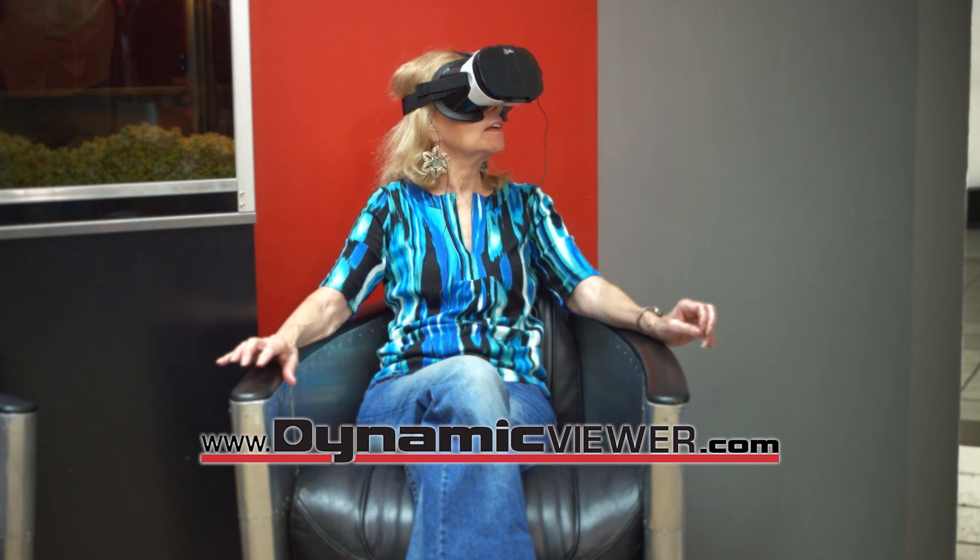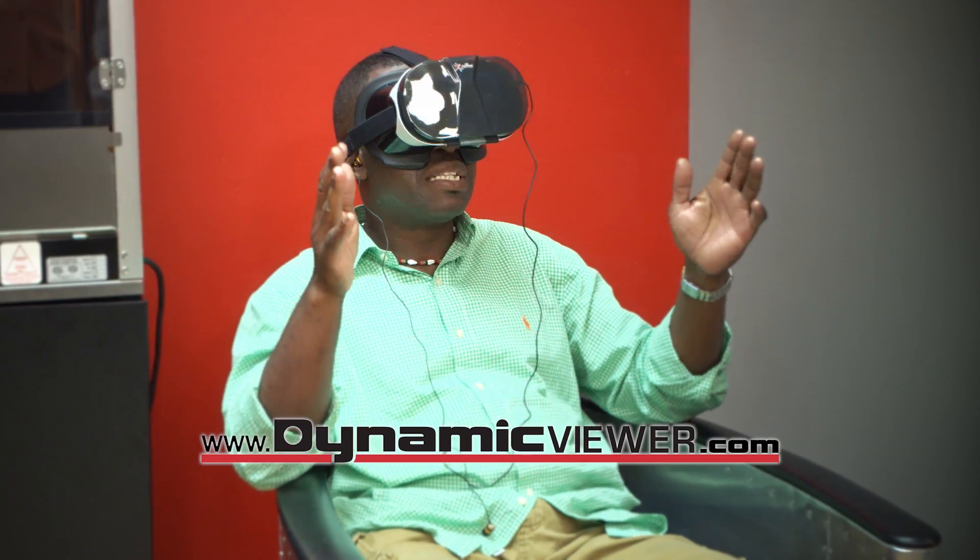Oh, definitely better than TV. It really feels like I'm sitting in a movie theater right now. This is it. This is the future.